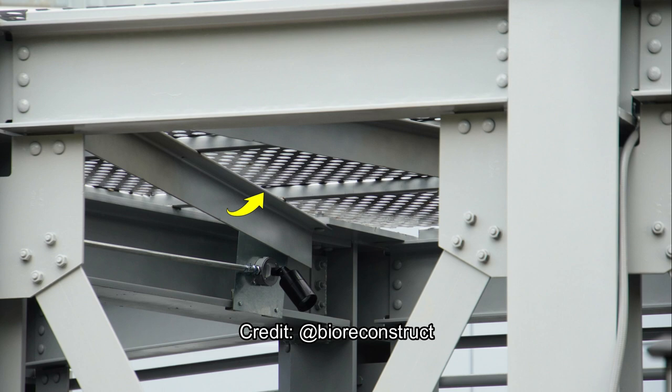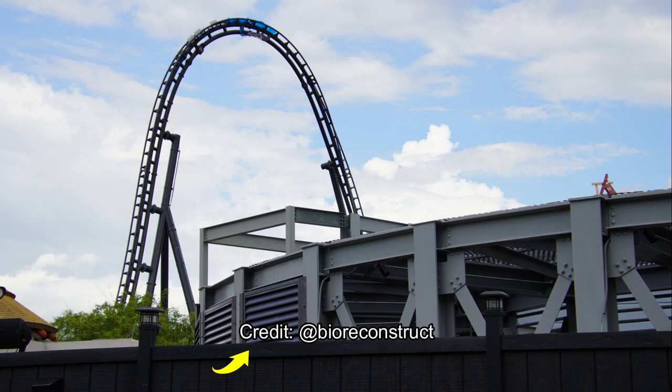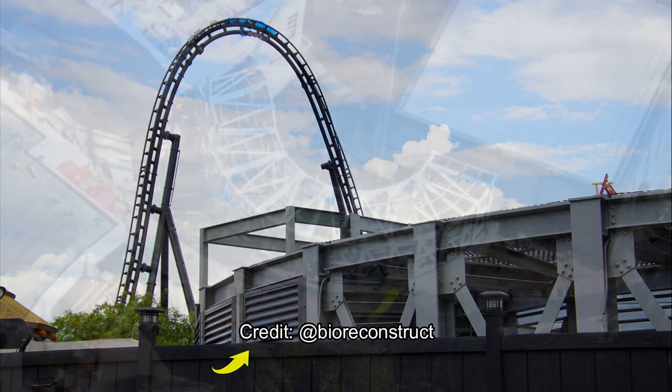Moving on to the next picture, here's a picture of the top hat. As seen in previous updates, there used to be an Osprey nest up there with two Ospreys, but that has been cleared out and the Ospreys have not returned. There's also more metal paneling on the lower part, on that transition from the station area to the Raptor Paddock, where the first launch is. Additional grating has been added there to close it in and make it more secure.